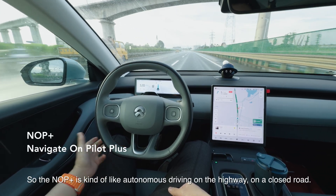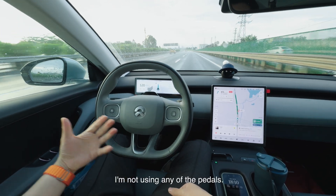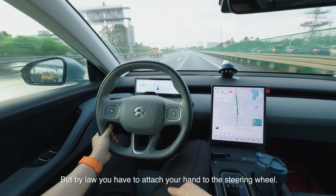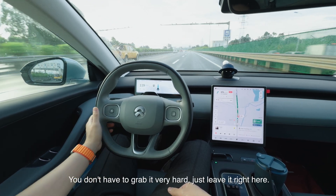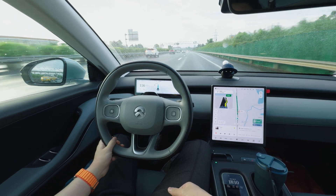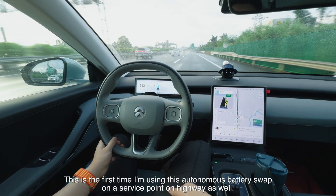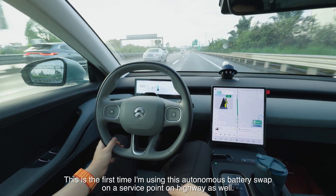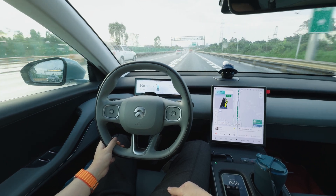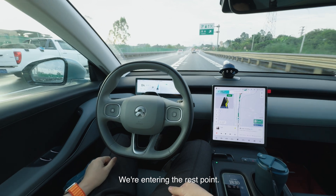The NOP Plus is kind of like autonomous driving on the highway — on closed roads. I'm not using any of the pedals, but by law you have to attach your hand to the steering wheel. You don't have to grab it very hard, just leave it there and it'll be fine. This is the first time I'm using this autonomous battery swap at a highway service point as well — I'm very curious.